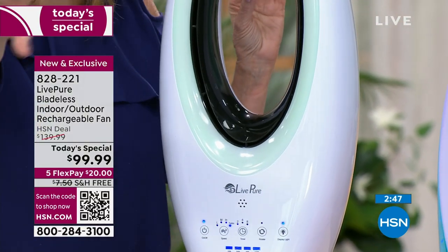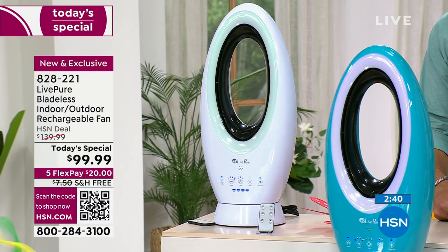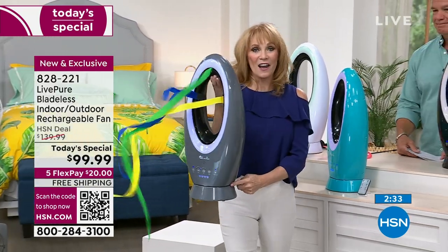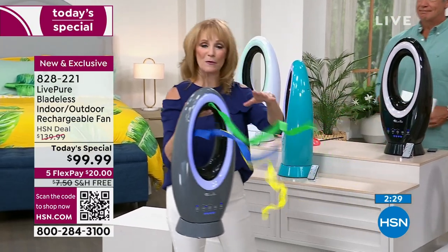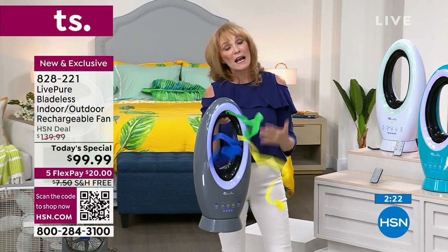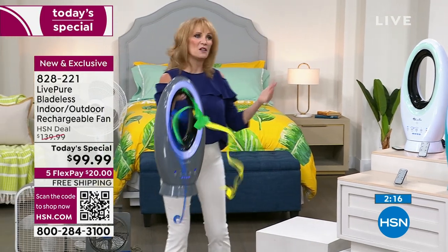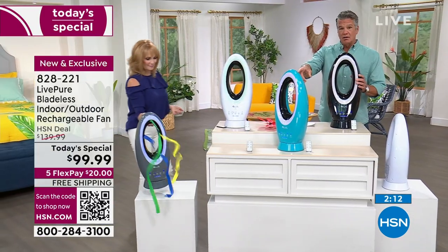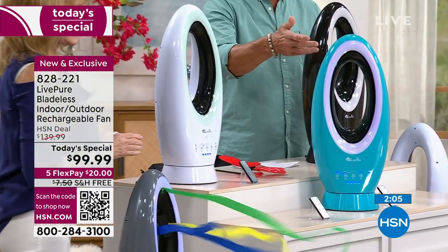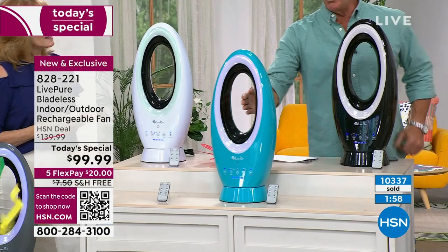It only weighs six pounds. If you already have the Lip Pure fan, no — this is the new version with lithium ion, which means you can take this anywhere you want. Step out the door, take it with you. The beach, the cabin, tailgating parties — this is the one that will travel with you wherever you want to go. Last call on teal — about 350 left. We've been selling anywhere between 1,000 and 2,500 per airing, so get it now.